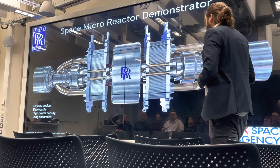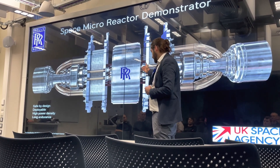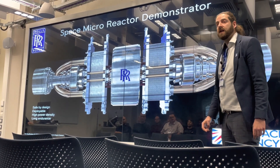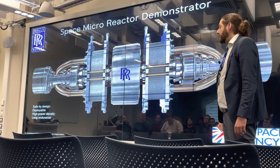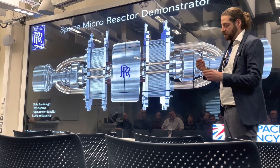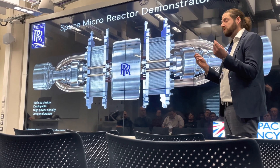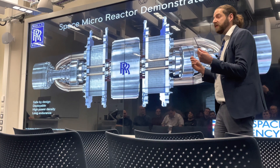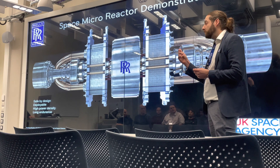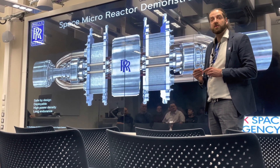Another key enabling technology for space application is a heat removal method from the core. One technique we're looking at is heat pipes — I've actually got some very small heat pipes in my pocket here. They're really cool. You will have at least taken secondary benefit from them through the cooling properties they have on the motherboards of your home PCs or tablets.